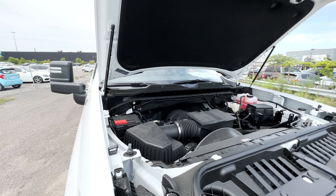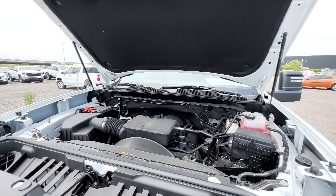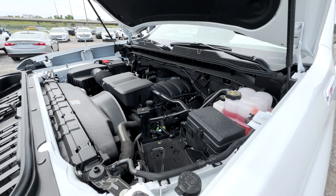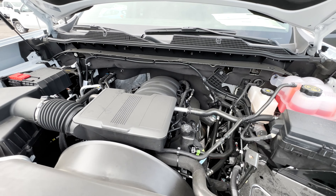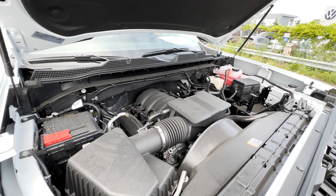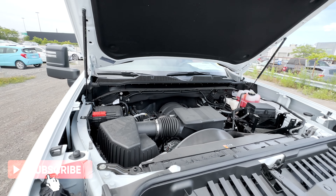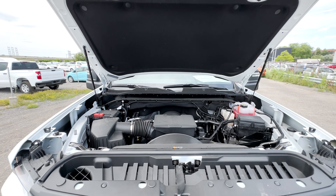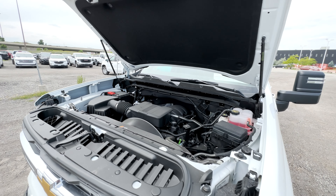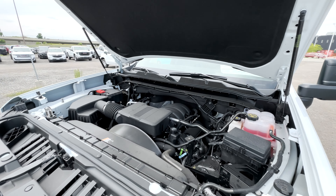Taking a look at what powers this LT, standard you get the 6.6L V8 gas engine, but you do get two other options, like the 6.6L Duramax Turbo Diesel V8 engine. One of them has the 10-speed automatic and the other one has the integrated power takeoff. The gas engine gives you 401 horsepower and 464 pound-foot of torque. For towing capabilities, with this double cab standard bed configuration in four-wheel drive and with the 3.73 axle ratio, you can tow about 14,500 pounds when equipped properly.